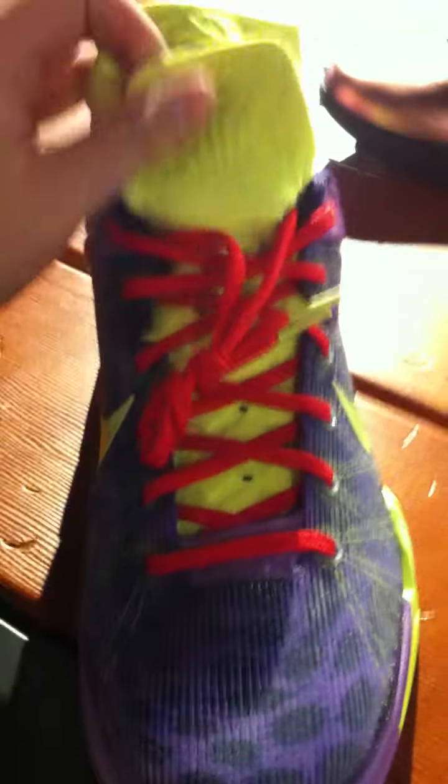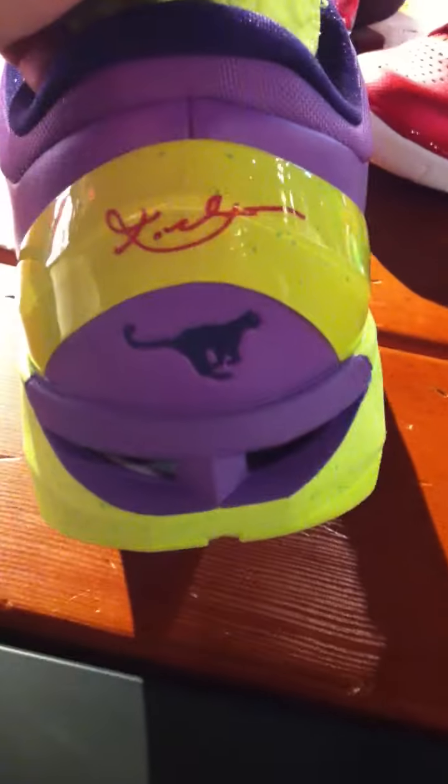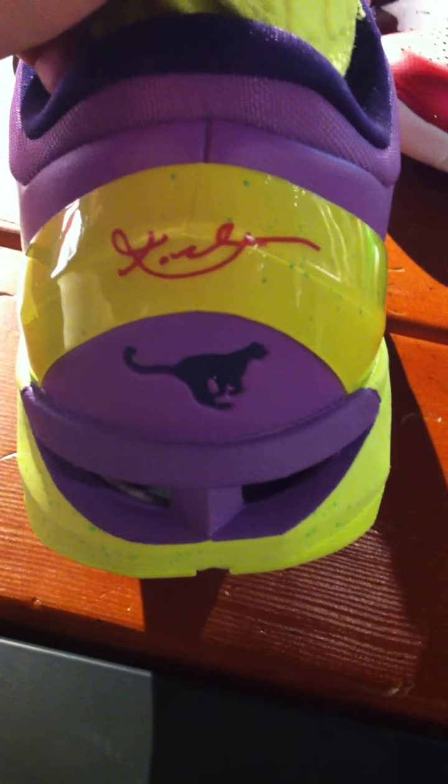Hell no, I'm passing on these. Those are hot though. No way — employees say it's hot. Kobe's signature right there. Oh, never mind — no.